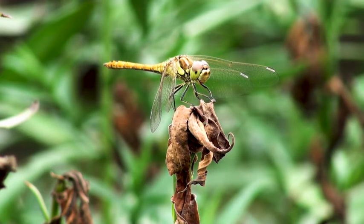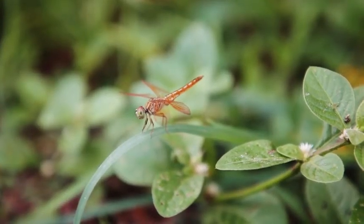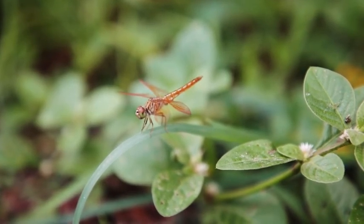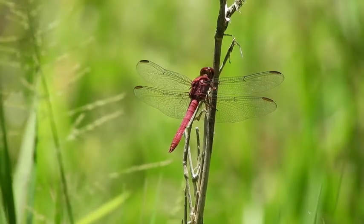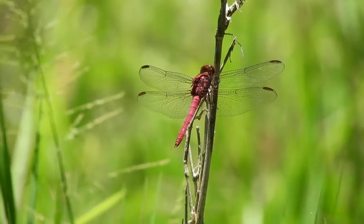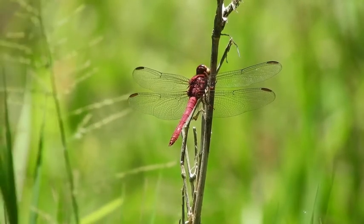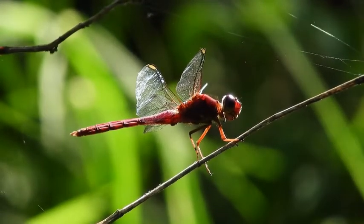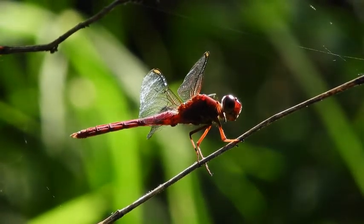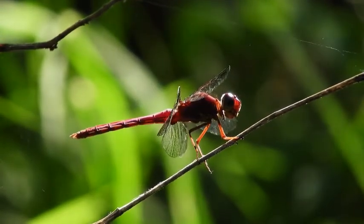Fact 12: Dragonfly larvae live underwater. Invertebrate insects in the larval stage are called nymphs — examples include grasshoppers, cicadas, and dragonflies. It is especially appropriate to call dragonfly larvae nymphs, since in mythology nymphs were spirits that lived in rivers and streams. Dragonfly nymphs likewise live underwater. Adult dragonflies lay their eggs in aquatic plant tissues or on the water's surface, and once hatched, nymphs spend several years underwater feeding on invertebrates, tadpoles, and even small fish.